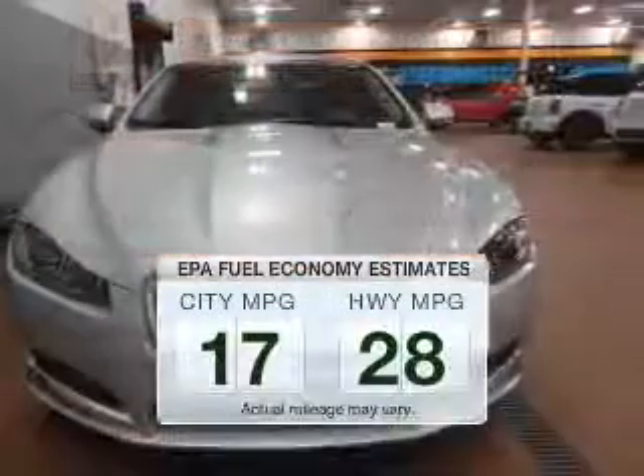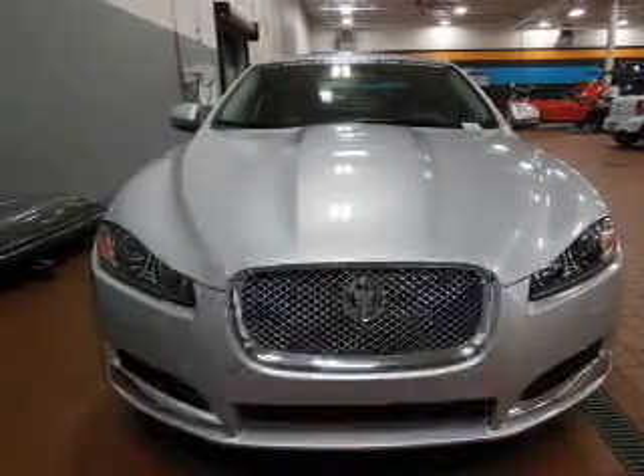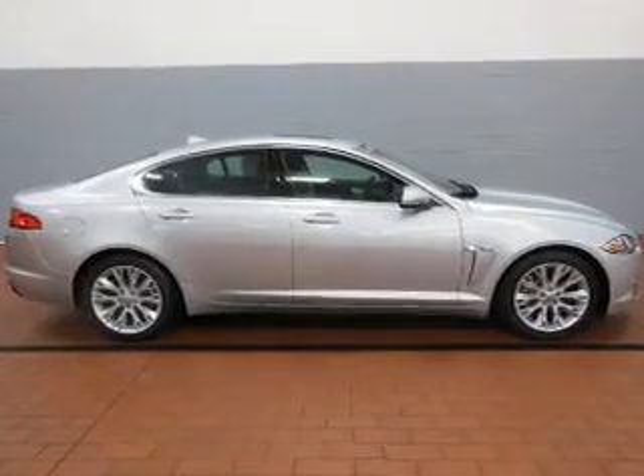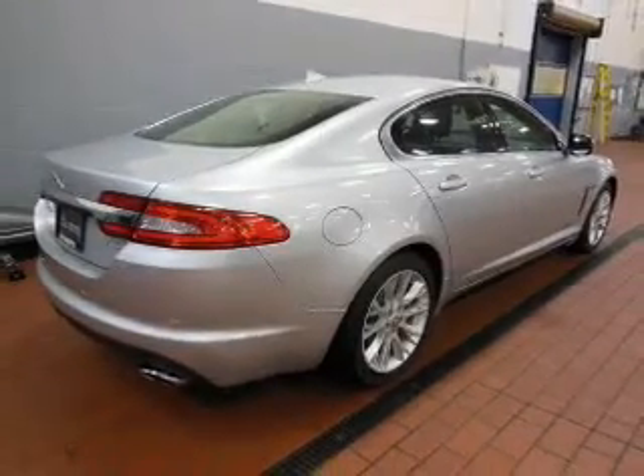Save your money. Make less trips to the gas station to fill up your gas tank when driving this fuel-efficient vehicle. The powertrain includes rear-wheel drive and a reliable six-cylinder engine connected to a smooth-shifting automatic transmission. The anti-lock braking system will help deliver you safely to your destination.